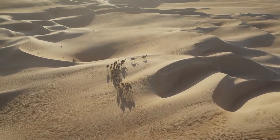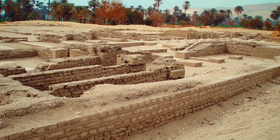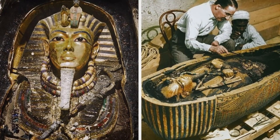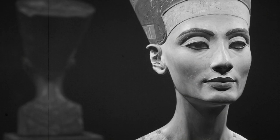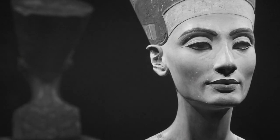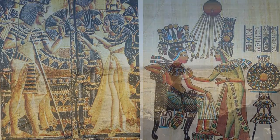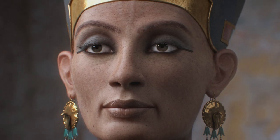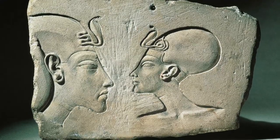The revolution didn't end there. The pharaoh funded a new capital of Egypt — Akhetaten — also named after the single deity. Akhenaten is known not only as the father of Tutankhamun, but also as the husband of Queen Nefertiti, popular for her unearthly beauty. She is famous not only for her appearance, but also for the fact that she ruled Egypt as a pharaoh, which was extremely rare for women of that time.